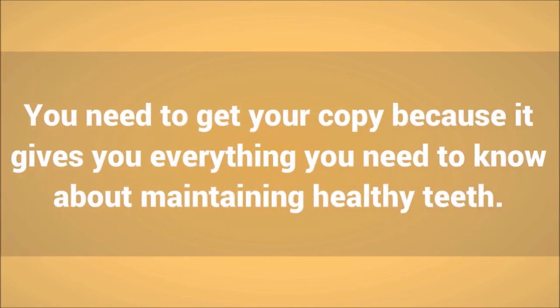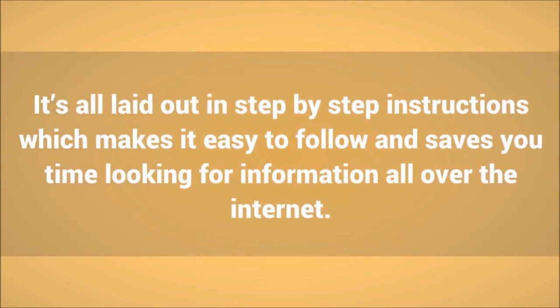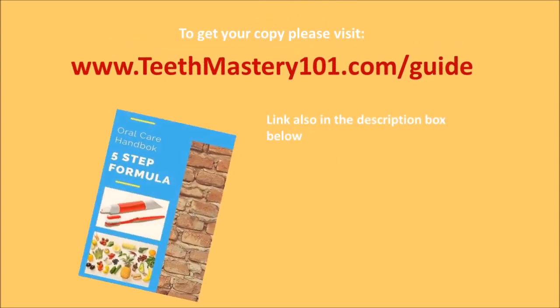The five-step formula — you need to get your copy because it gives you everything you need to know about maintaining healthy teeth. It's all laid out in step-by-step instructions which makes it easy to follow and saves you time looking for information all over the internet. To get your copy, please visit www.teethmastery101.com/guide.